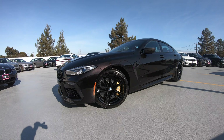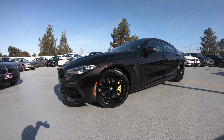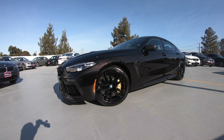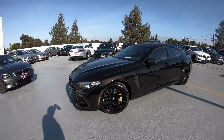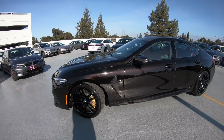Welcome back to another video from BMW Mountain View Geniuses. Today in front of me, a customer ordered a 2021 M8 Competition Grand Coupe. This one is in a semi-individual color called Almaden Brown Metallic.